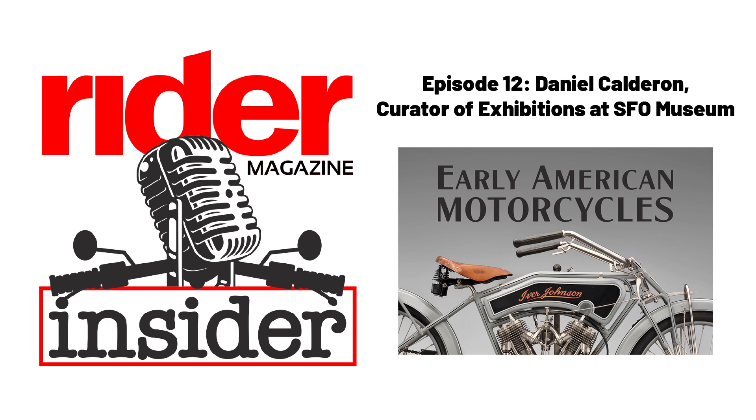We do everything in-house. I'm one of four curators. We've got five registrars who handle loans, shipping, insurance, paperwork, and condition reporting. There's a full-time arts conservator on staff, a couple of graphic artists, a full-time photographer, a whole crew of preparators who make mounts and furniture, and a full-time exhibit designer. Everything you see in the exhibits is made right down the way at the airport in a dedicated museum facility.